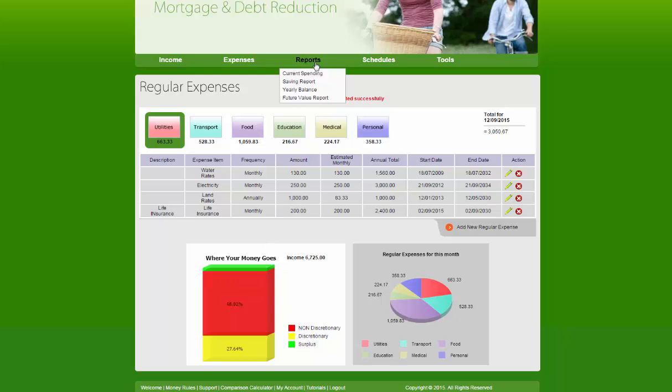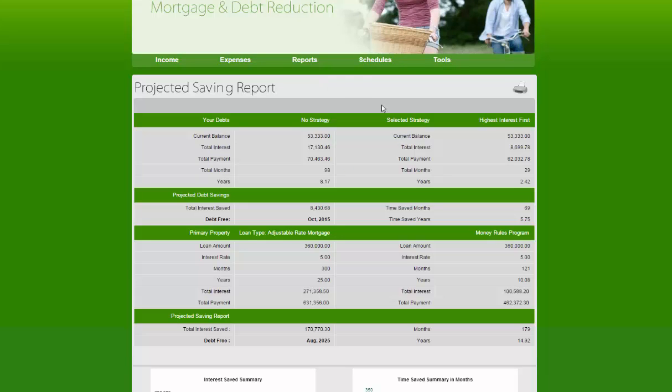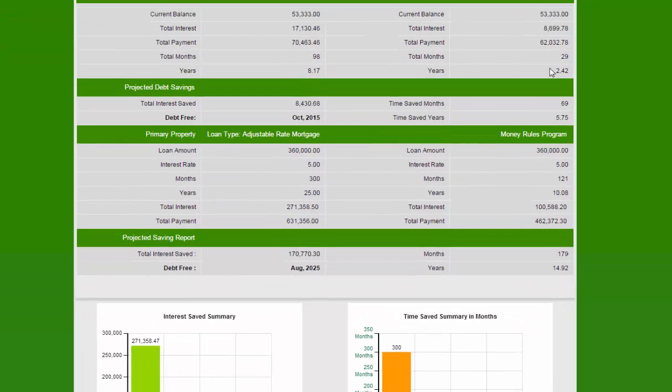Let's see what that's done to the report. Going to the saving report, they're now down to 2.4 years — 29 months — and they're saving nearly $8,500 and five and three quarter years. They've increased this to be paid out in 121 months or 10 years, paying only $100,000 in interest for a total of $462,000. They're saving $170,000 and nearly 15 years.